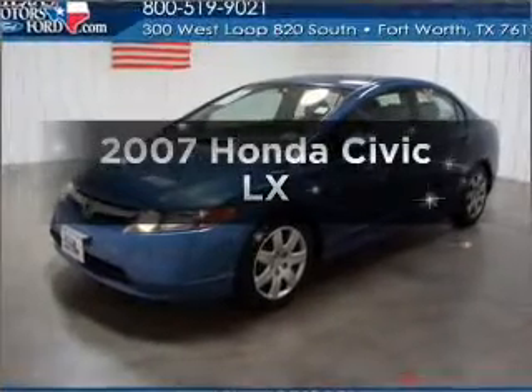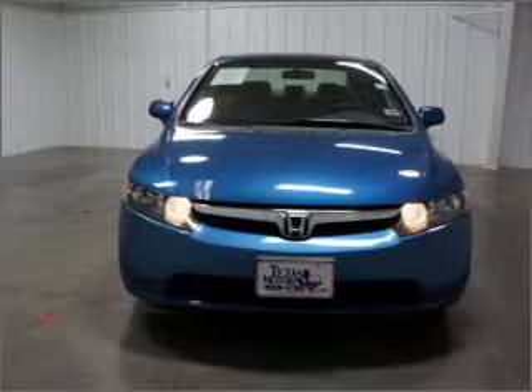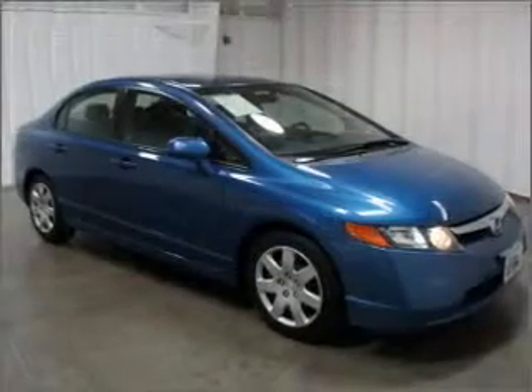Introducing the 2007 Honda Civic. This is the set of wheels you've been looking for, with an efficient four-cylinder engine that responds smoothly to its five-speed automatic transmission.